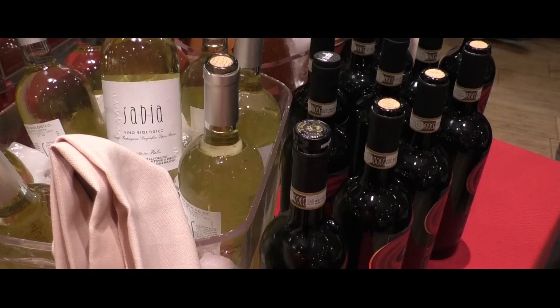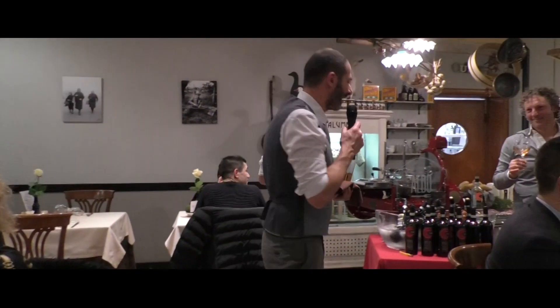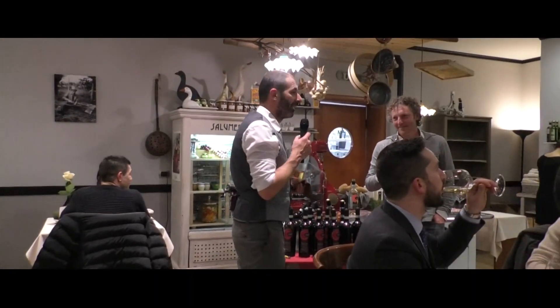Un'azienda vinicola ha dato i propri vini: l'azienda vinicola Le Tende, l'azienda di Lazise, con le varietà del lago: il Custoza, uno Chardonnay, un Chiaretto e un Bardolino Superiore.